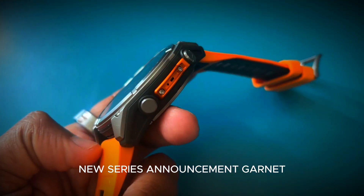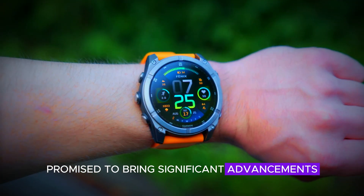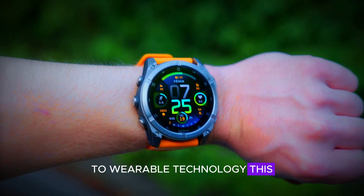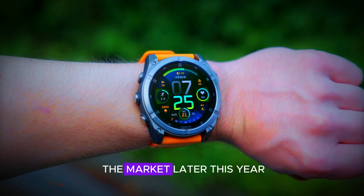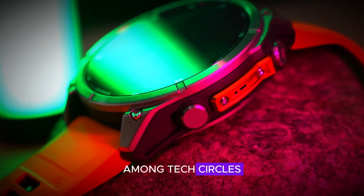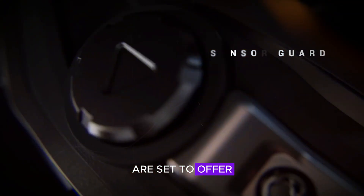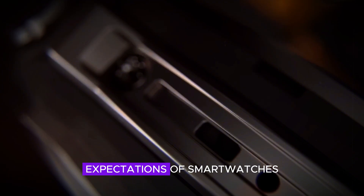Garmin is reportedly preparing to introduce a new series of smartwatches that promise to bring significant advancements to wearable technology. This new lineup is expected to hit the market later this year and has already generated a lot of buzz among tech circles. The anticipation is building, and for good reason — these watches are set to offer features that could redefine our expectations of smartwatches.